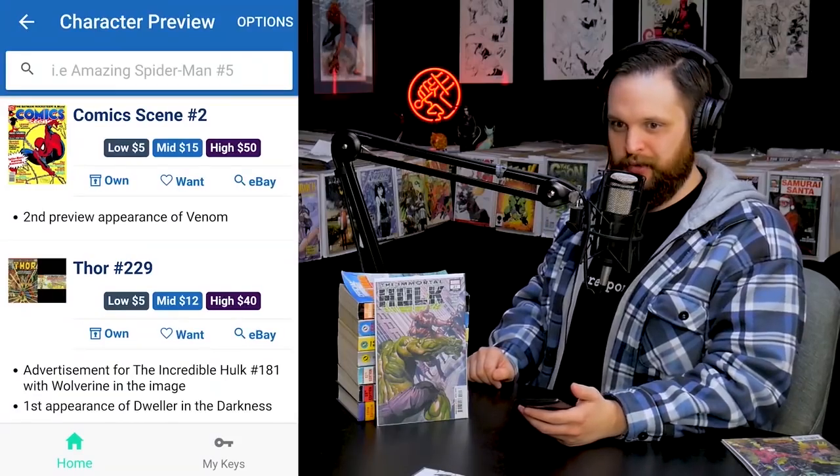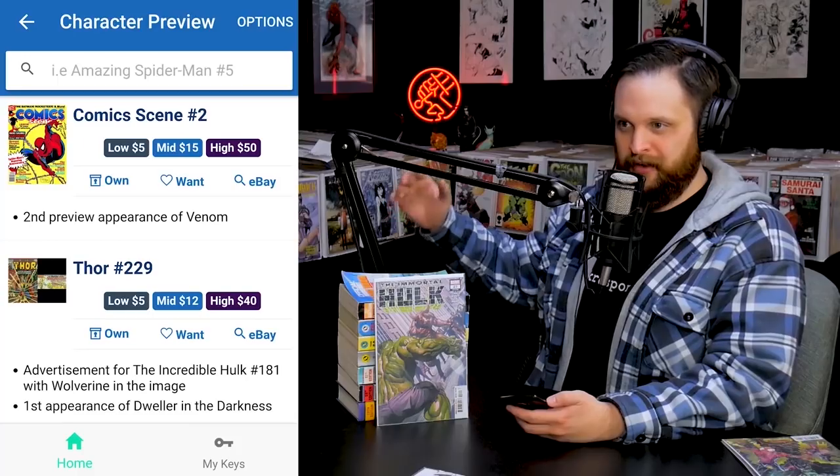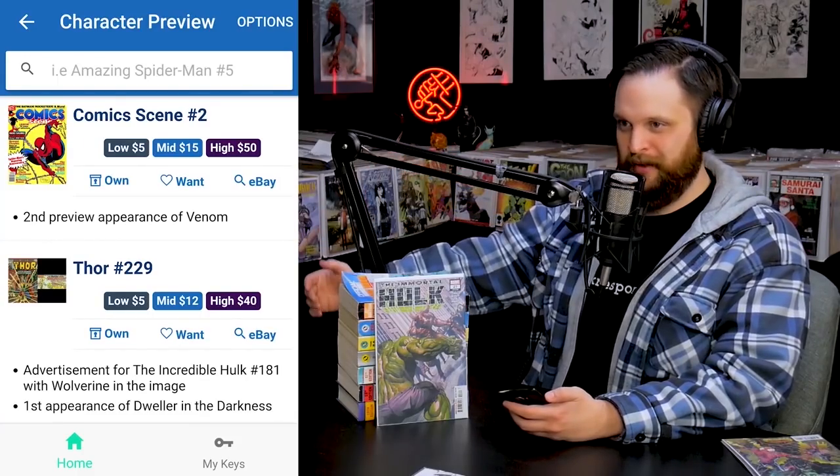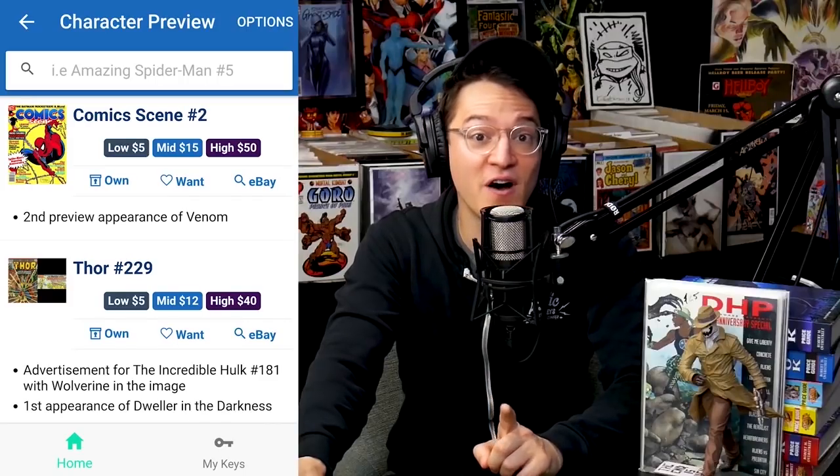Who am I to say, as someone interested in a modern character — there's nothing wrong with modern comics. As a collector, a lot of people dismiss modern, but I can relate to all collectors because Hellboy is my thing and I put those filters on. So I want to hear what the community thinks about these promotional items. There's an awesome category on our sponsor's app Key Collector Comics — the 'character preview' category shows you not just the first appearance of characters in comics, but the first in-advertisement appearance.